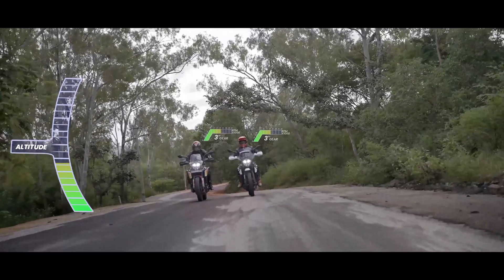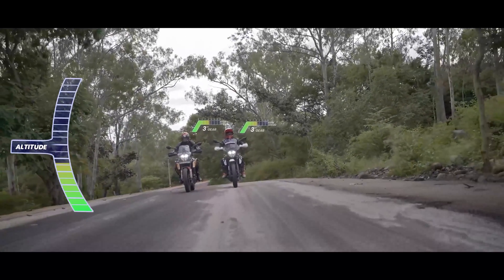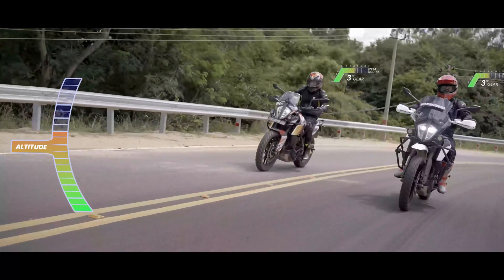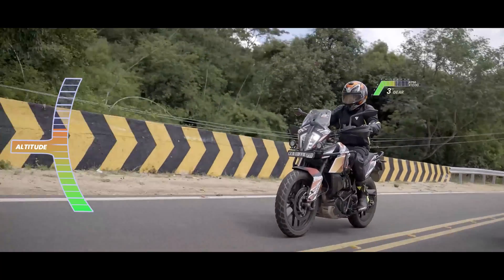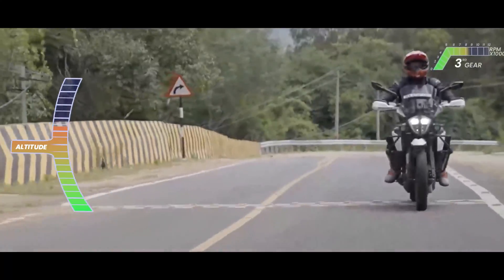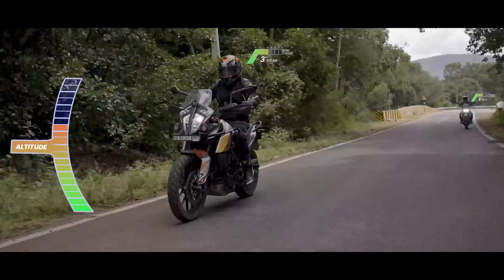Two motorcycles set out on a winding path — one with FuelX and one without it. The scenery changes, the altitude rises. As the conditions change within the motorcycle and outside, FuelX auto-tunes the engine by consistently monitoring and optimizing. The one without FuelX? Well, there is a reason why stock settings are exactly that.